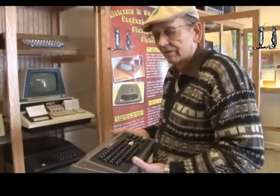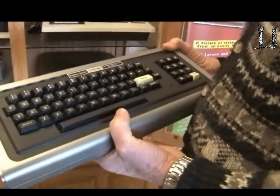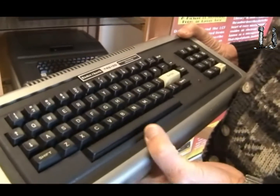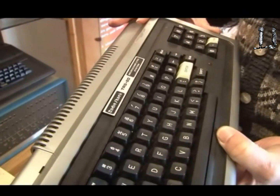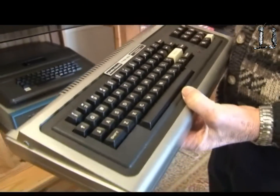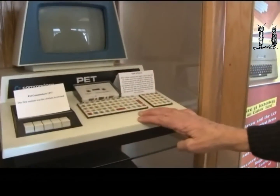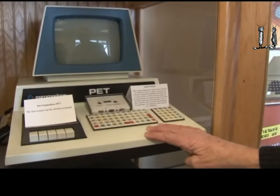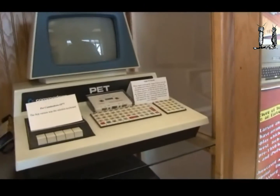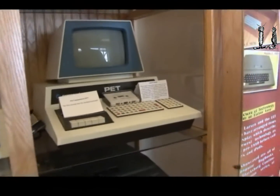1977 was a hallmark year because it was the year of plug-and-play computers. The Apple II was one of those computers. The Radio Shack Model I was the second one, and the third was the PET Commodore. These were three computers that you could plug in, turn them on, and they had a version of BASIC in ROM so they would run. We call them plug-and-play — it was the first year you could actually buy computers, plug them in, and start writing software programs and have them run.